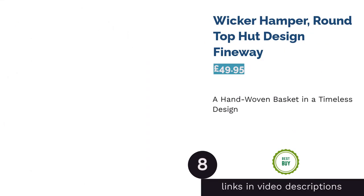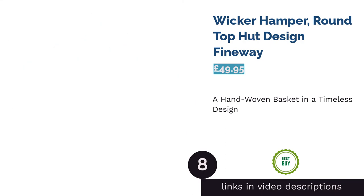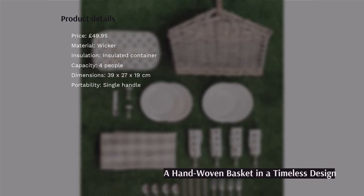The next product is the Wicker Hamper Round Top Hut Design by Fineway. If traditional charm is what you're after, this robust, hand-woven basket is your pick. It does still offer some functional features, however.